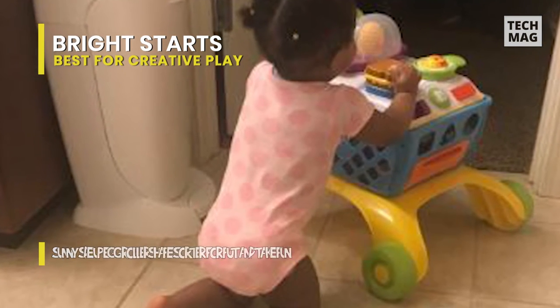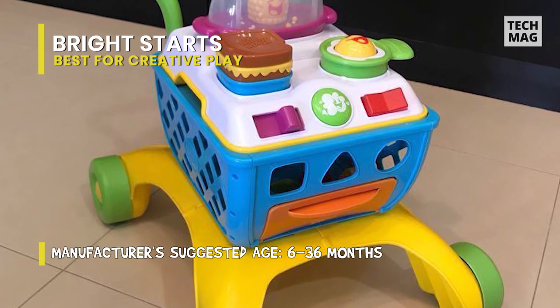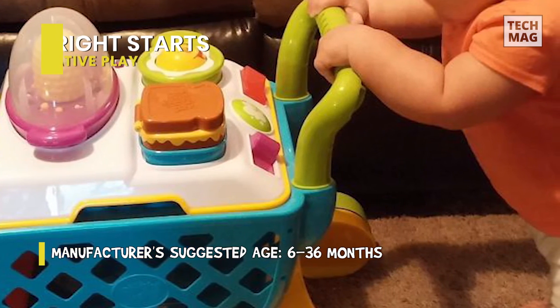Even better, its included popcorn will start to pop with each step and push of the cart, encouraging baby to keep walking. And as the baby grows, you can simply remove the cooktop to reveal a shopping cart that they can load just like the carts at a supermarket.